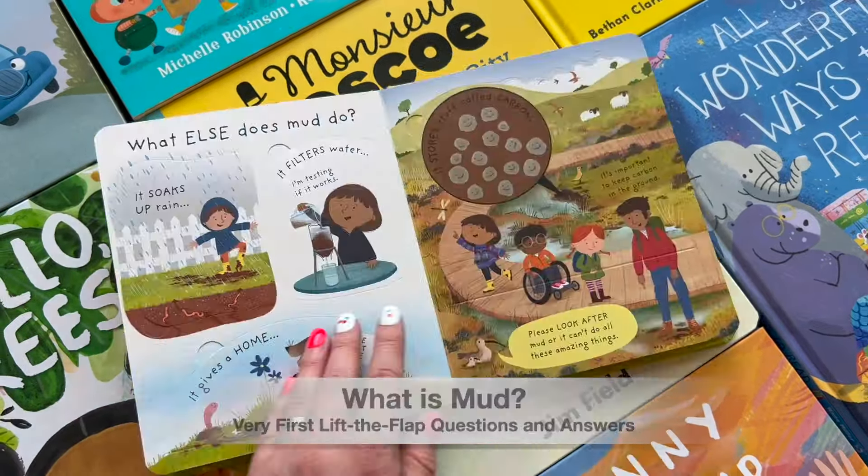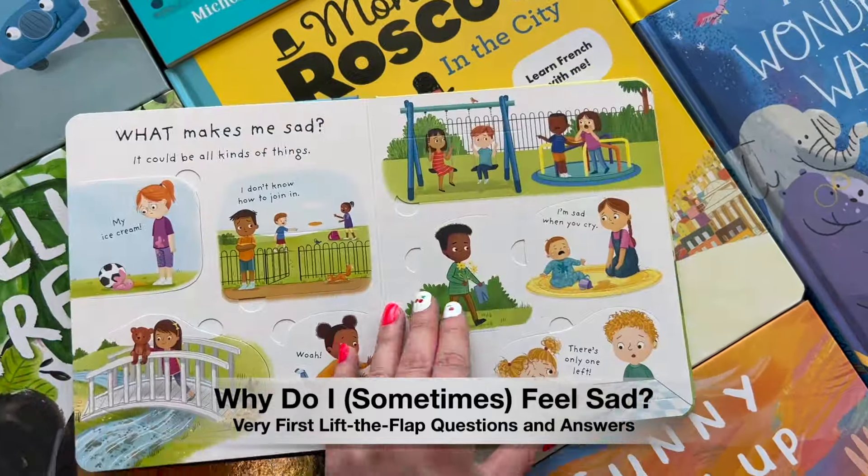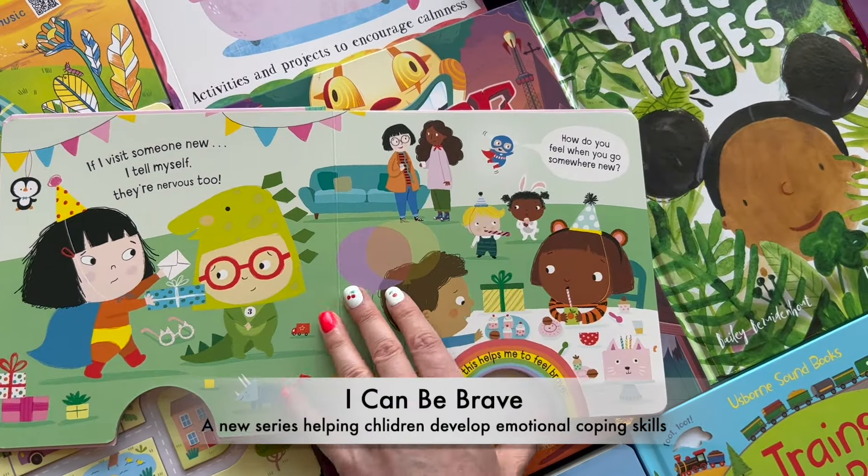Your child may be learning about preparing for the weather, or preparing for their own stormy emotions. Either way, books help children understand themselves and others.